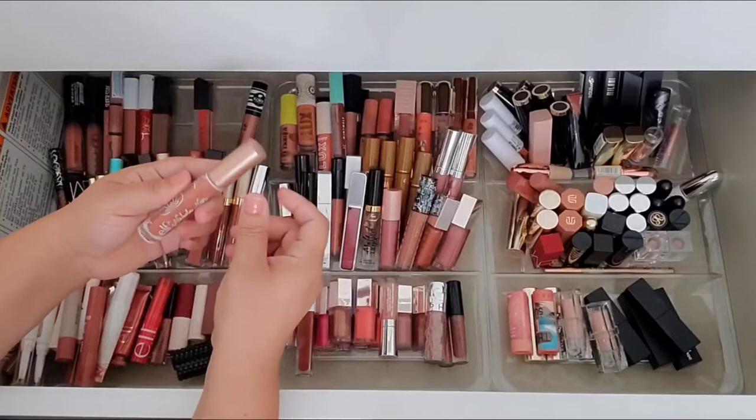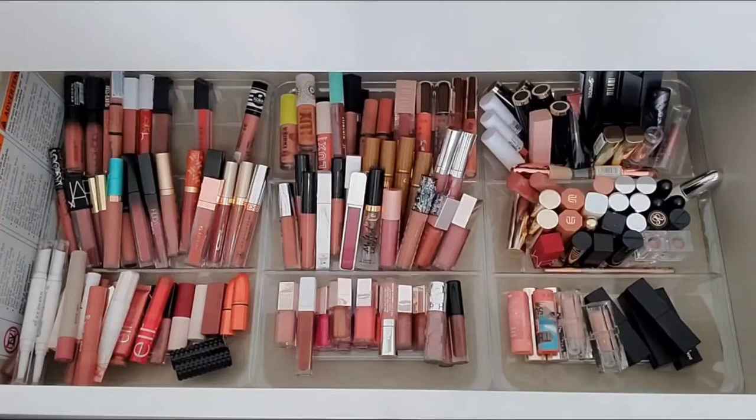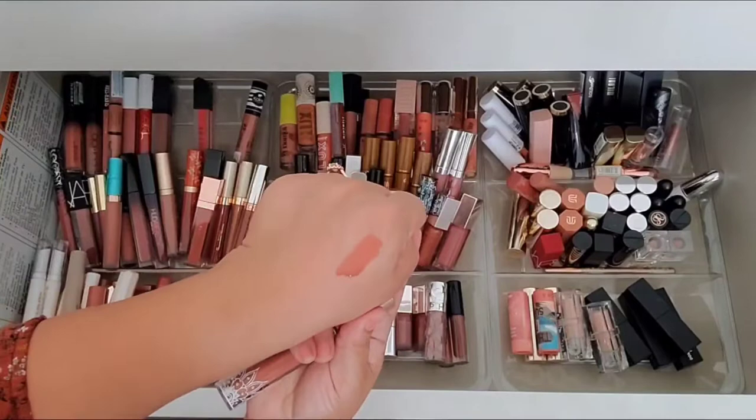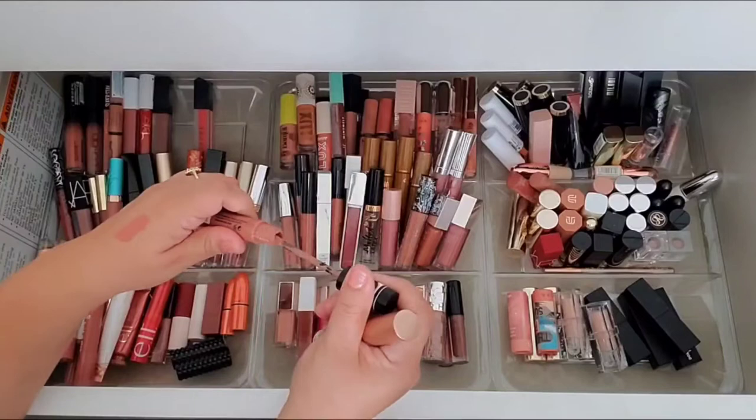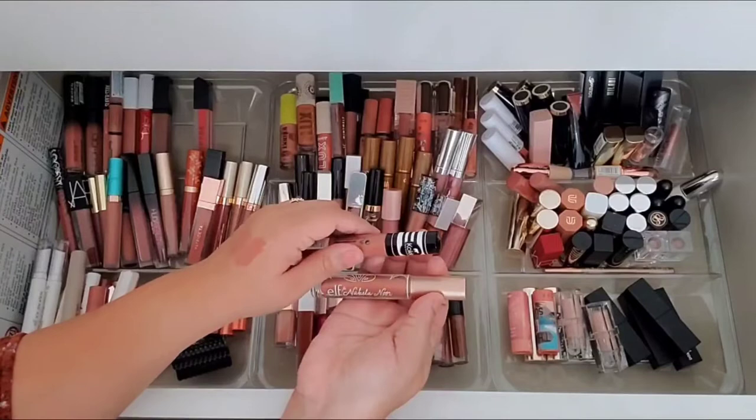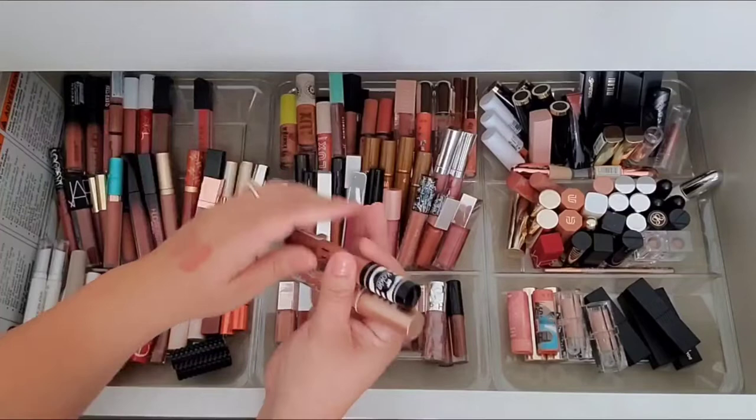I also have this Nabla liquid lipstick — it's older, but does it still smell okay? The shade was just everything to me — so beautiful. Let me compare it to the Koki one. The Koki is a little more mauve, and the Nabla one is definitely a little more warm, but they're very similar and I love both formulas. So I'm going to keep both.